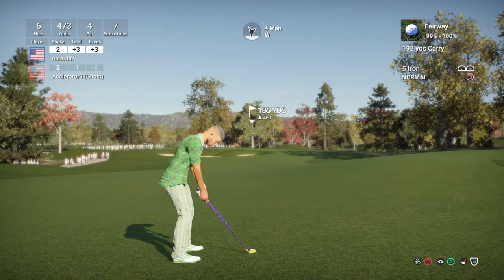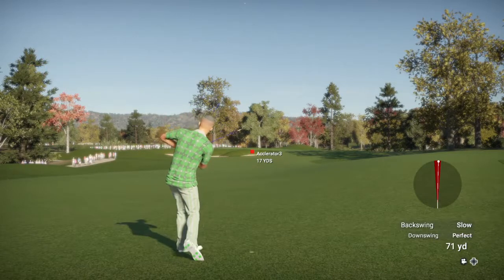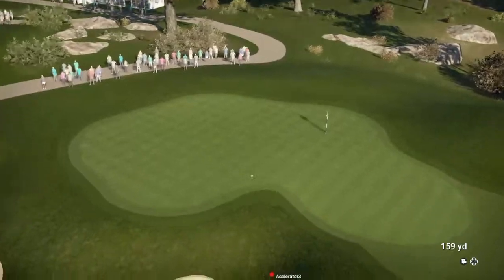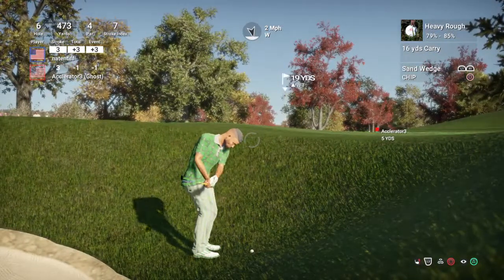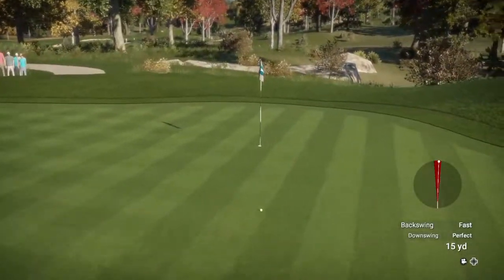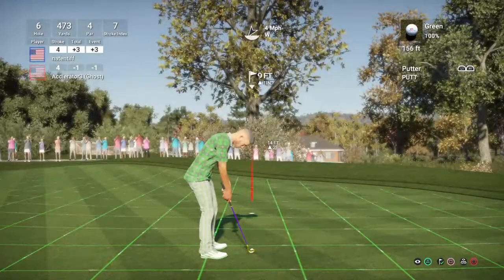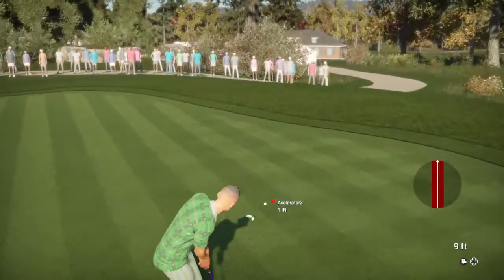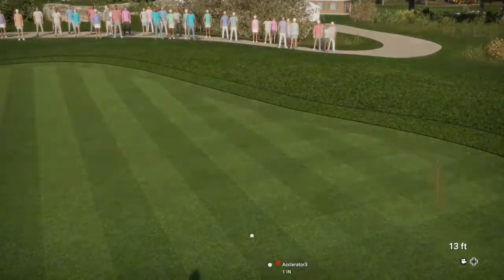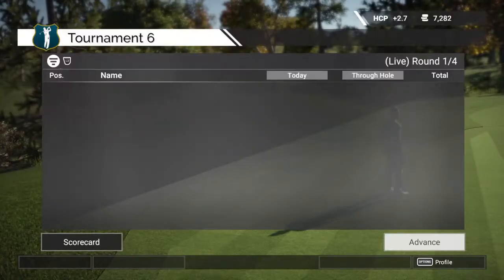About 185 yards to the pin — looks like a five iron. Not the best approach shot. About nine feet away here, and about four feet from the cup. That will be for bogey. Currently sitting at four over for the day after that hole.